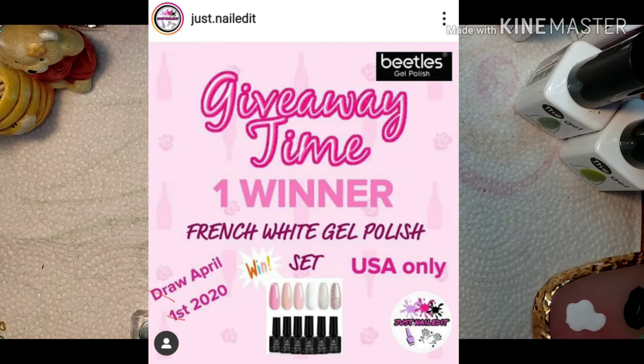Last but not least, Cherie from Just Nailed It is doing a Beatles giveaway — yes, a Beatles giveaway for the French white gel polish set. USA only. It draws April 1st. I will link that specific video in the description box down below. Now let's get into our Glitter Girls collab for St. Patrick's Day.